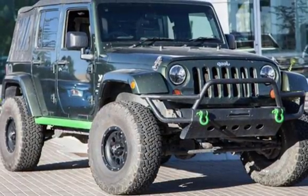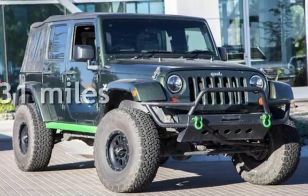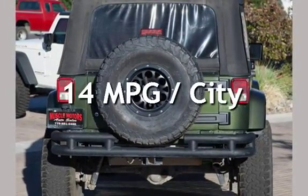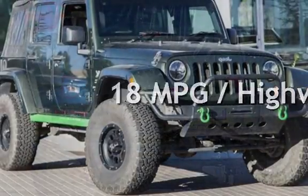With four-wheel drive and an automatic transmission. This Jeep has less than 87,000 miles on the odometer. Estimated fuel economy for this vehicle is 14 miles per gallon in the city and 18 miles per gallon on the highway.